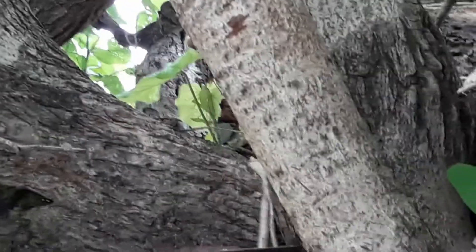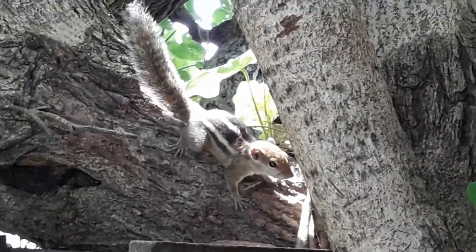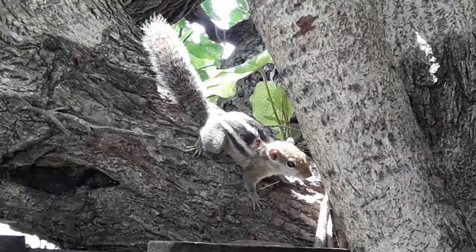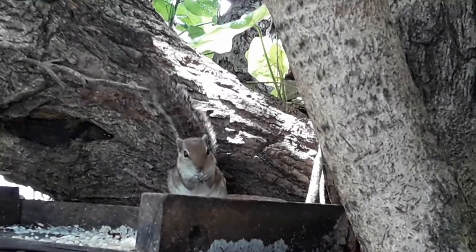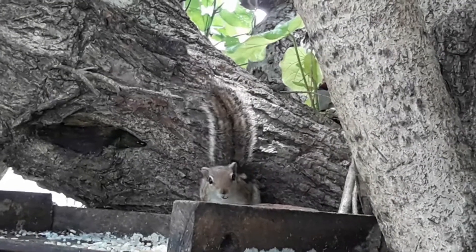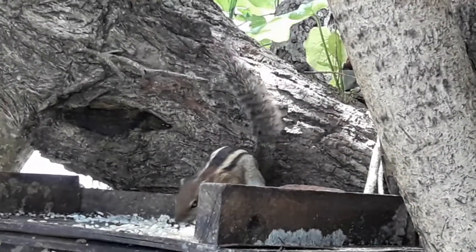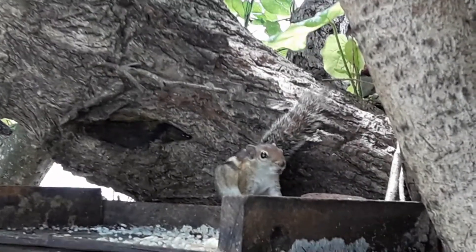These squirrels eat mainly nuts and fruits, but here it's eating rice made by humans. They are fairly vocal with a cry that sounds like 'chip chip chip,' used as a danger expression. They are opportunistic in urban areas and can be easily tamed and trained to accept food from humans.